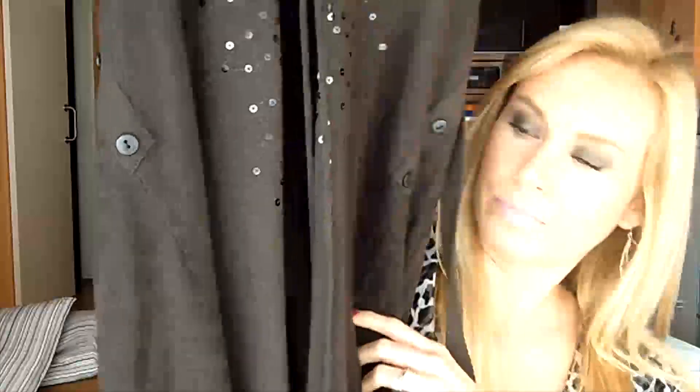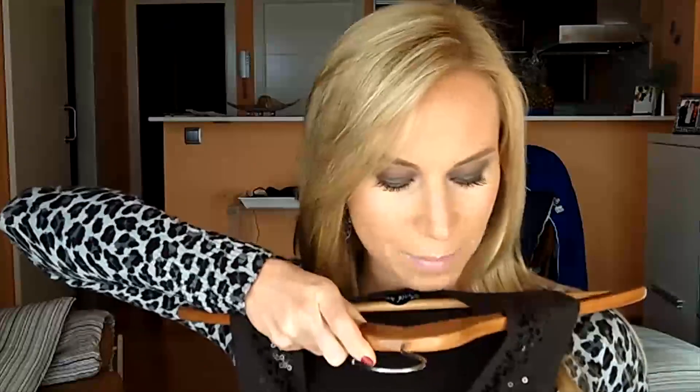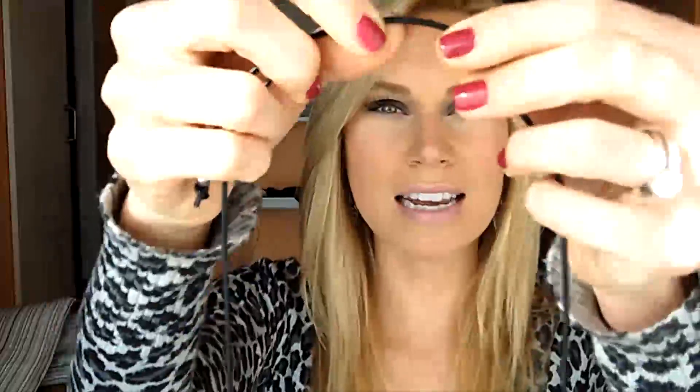This is what the front looks like at the bottom — it's a little bit longer with two longer pieces at the bottom. I think this will look really good with just a basic long sleeve shirt, maybe a light brown or white color, just a solid shirt and then this on top. I think that's going to look really great, so I'm excited to wear this.